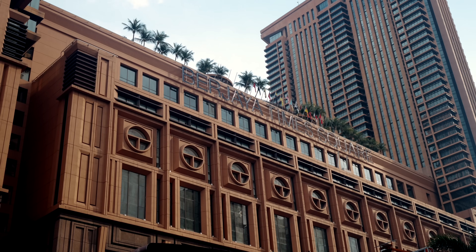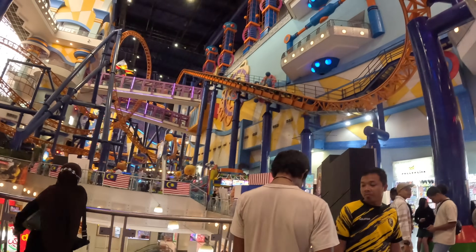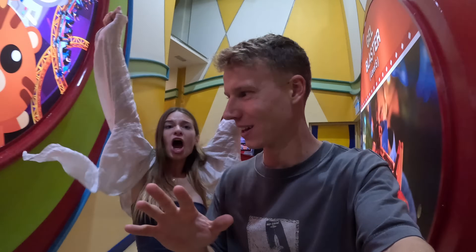We've just arrived at Times Square Mall, and if you don't know, they have something really unique and fun in this mall — I can't wait. We've just paid for the theme park at 75 ringgit each, which gets us unlimited rides. There's a roller coaster and it looks incredible. We are about to go on an indoor roller coaster!